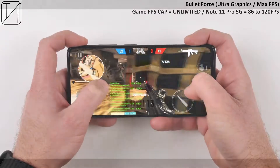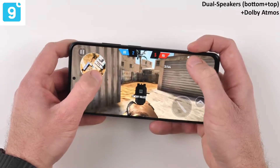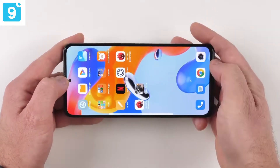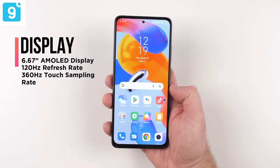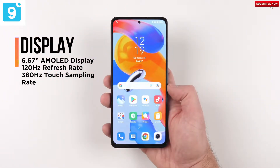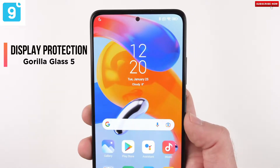The Redmi Note 11 series comes out of the box with Android 11, upgradable to Android 12. Both the Note 11 Pro and Pro 5G feature an AMOLED display with a 120Hz refresh rate and a 360Hz touch sampling rate.